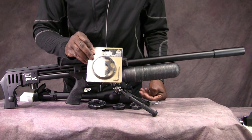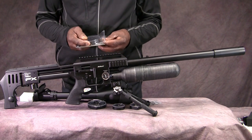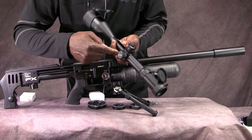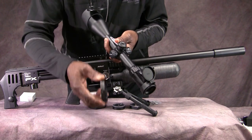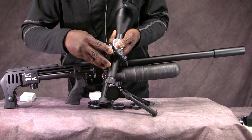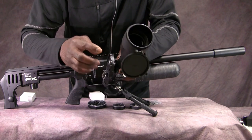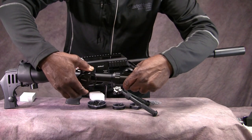Before mounting the scope on the gun, we're going to put the side wheel on it. It comes with the tool to tighten it down. It's very simple: the wheel goes from 10 all the way up to infinity. You match the 10 on the wheel to the 10 on the scope body, then slide it on. Now instead of having to look down at the scope, you can look at the wheel and see exactly where your focus is set.